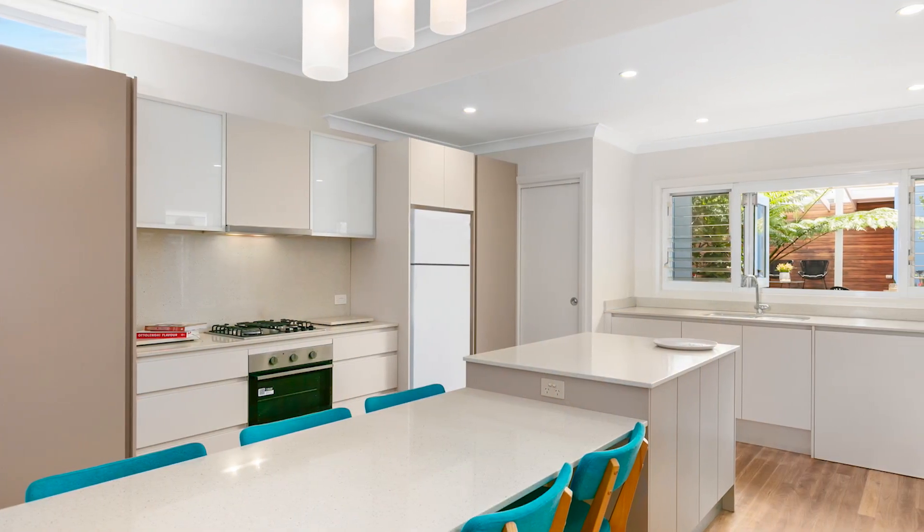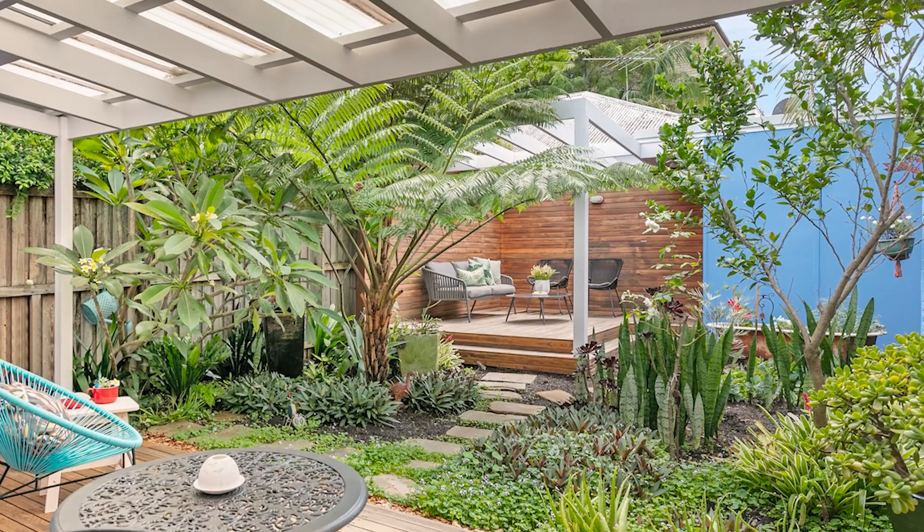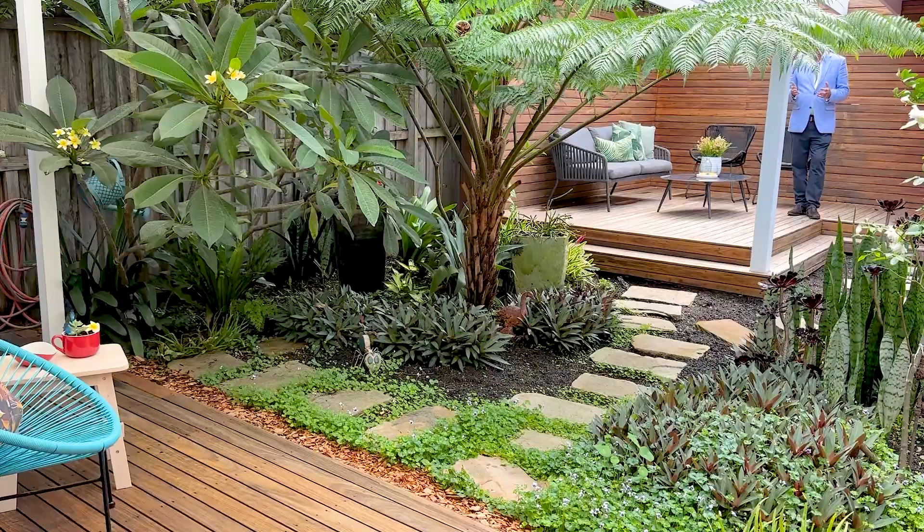We have a kitchen servery to a covered deck, great for entertaining — private, quiet dining.